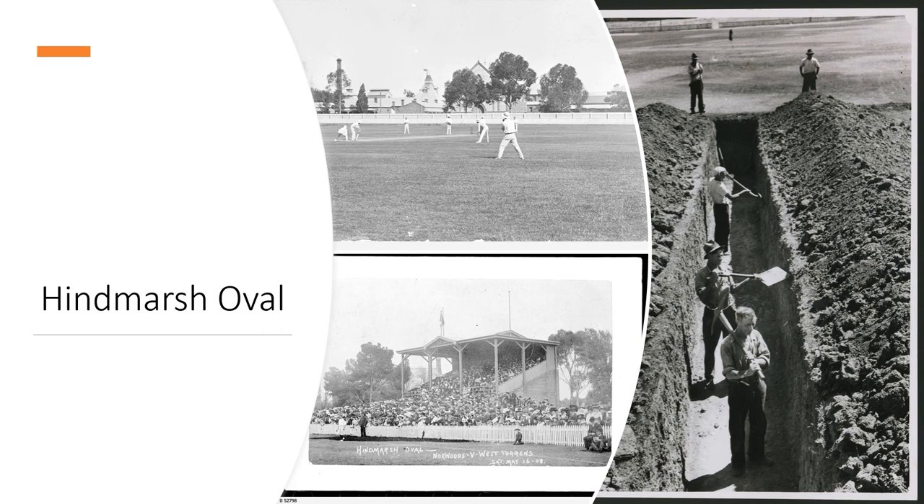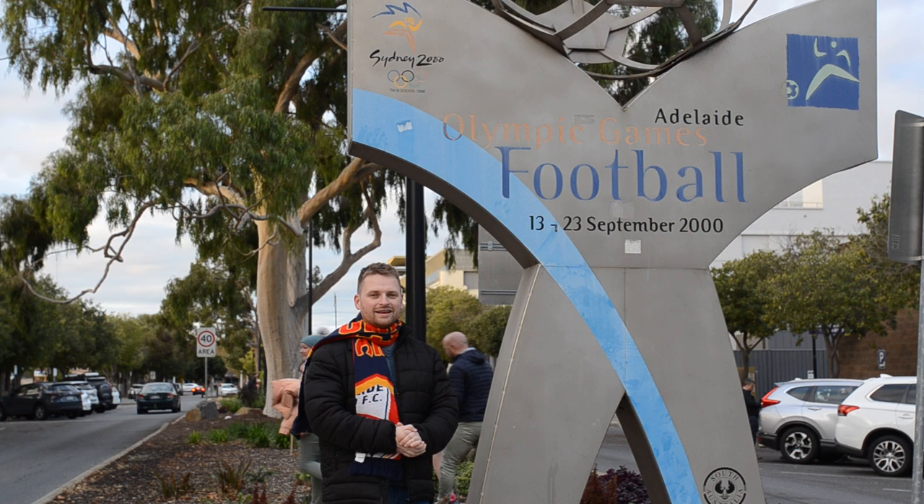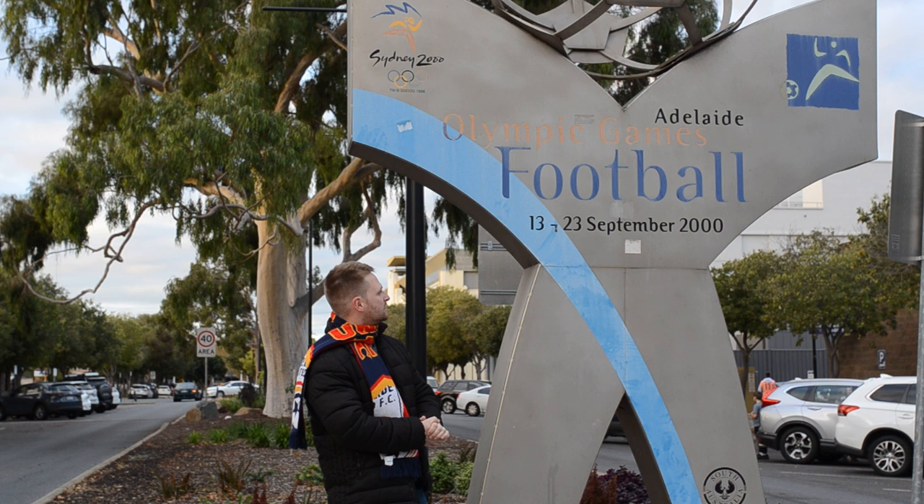Football or soccer started being played at Hindmarsh Stadium in the 1960s when it became the home of South Australian football. The first grandstand was built in the 1960s with a capacity of about 2,000 people, and several national games took place from then on. Floodlights were established in the 1970s. In 1977 the National Soccer League was launched with games from both West Adelaide and Adelaide City. In the late 1990s the stadium was redeveloped with a new western grandstand, constructed for the Sydney Olympic Games in the year 2000, which an artwork on site commemorates.